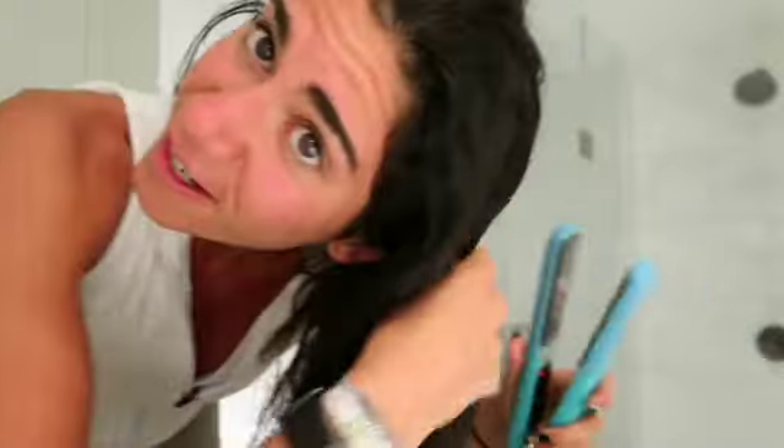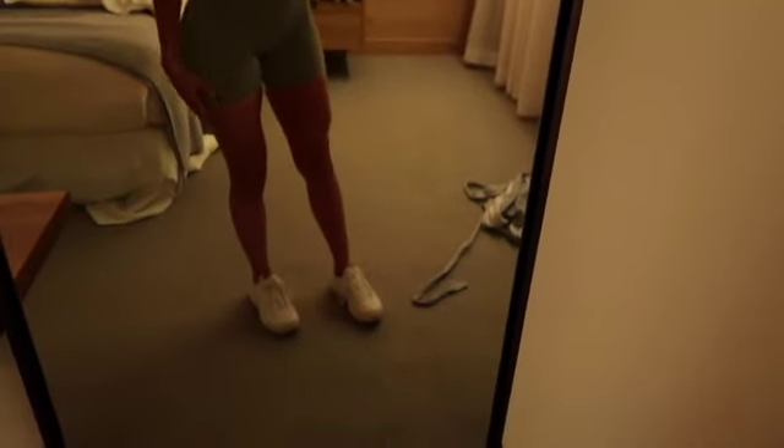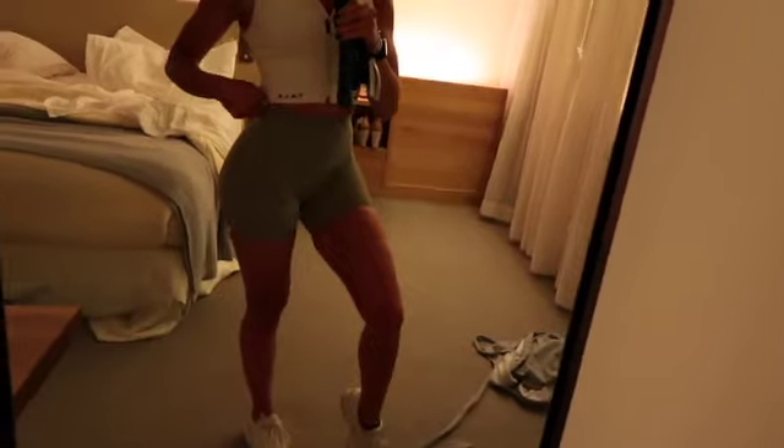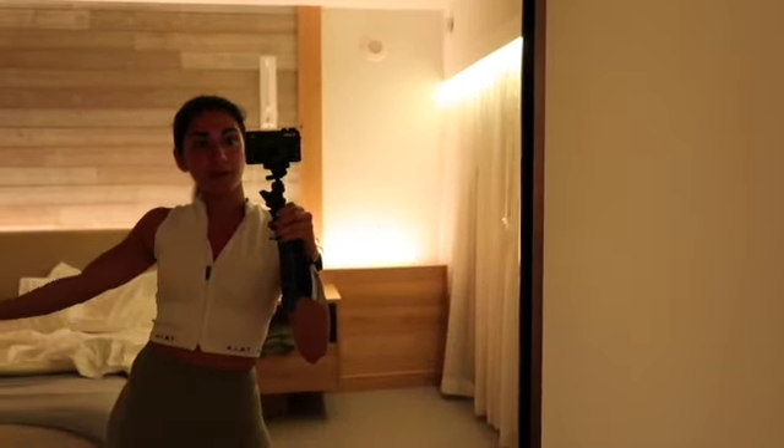I have my straightener here as well because I'm just going to do some touch-ups — I feel like everyone here in Miami is so skinny and perfect, so I'm really going to try and look good. Here's my outfit: my shoes are my Nikes that I wear every single day to the gym, my shorts are Lululemon, and my top is Tala — shout out Grace Beverly — and that's pretty much it for my getting ready process.